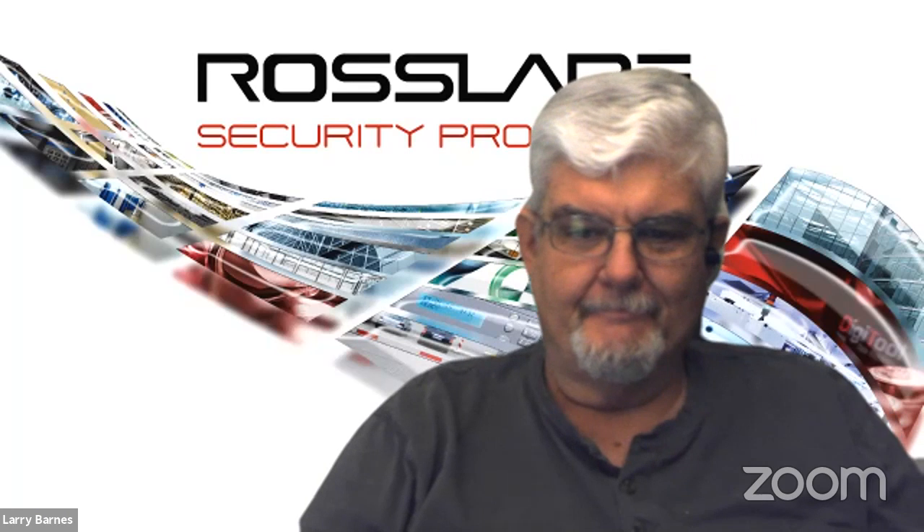Larry is our chief technical support person there in our Southlake office, which is just outside of Dallas. So Larry, if you're ready, I'll turn it over to you. You can give yourself an updated introduction and walk us through the Bluetooth waters.